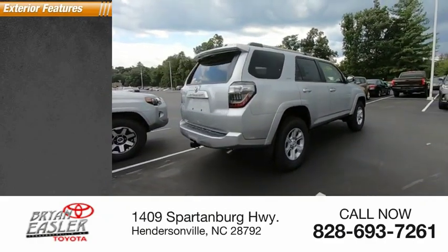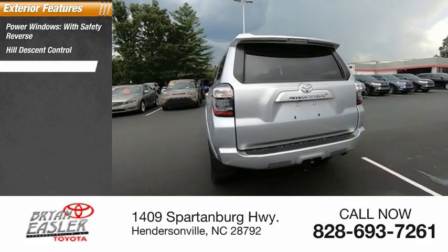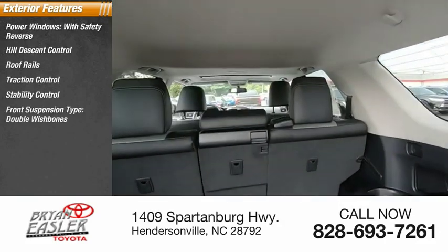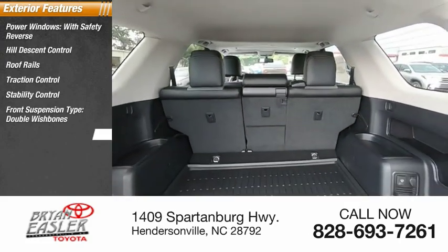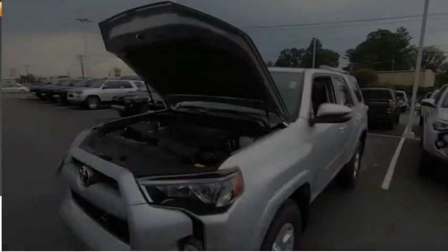Here are some of this vehicle's great options: power windows with safety reverse, hill descent control, roof rails, traction control, stability control, front suspension type double wishbone and strut, daytime running lights, fog lights, and braking assist.